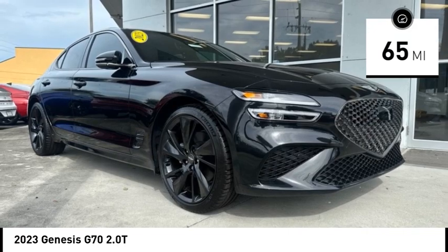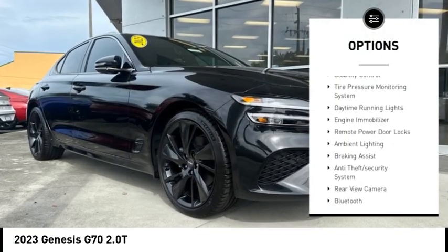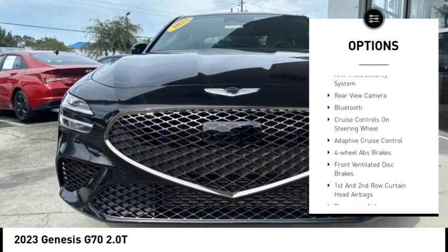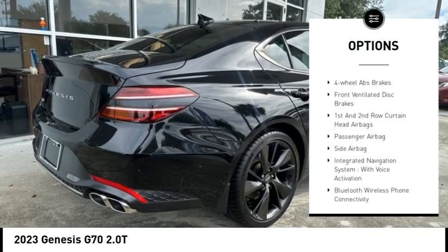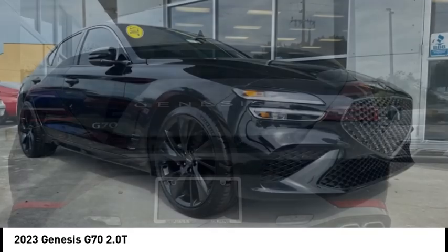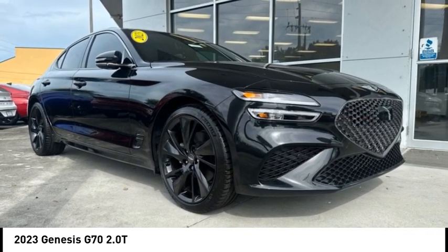Here are some of this vehicle's great options: stability control, tire pressure monitoring system, daytime running lights, engine immobilizer, remote power door locks, ambient lighting, braking assist, anti-theft security system, rear view camera, and Bluetooth.